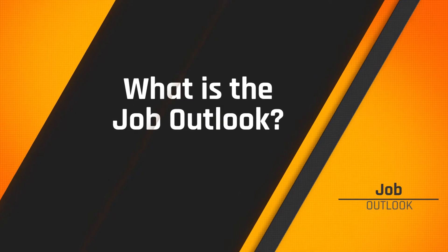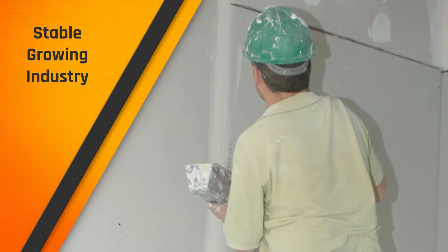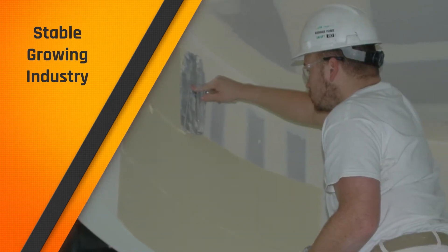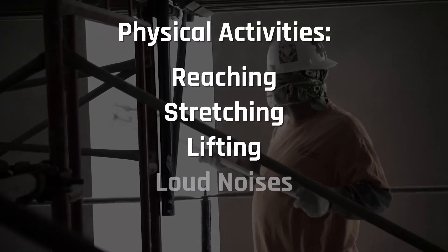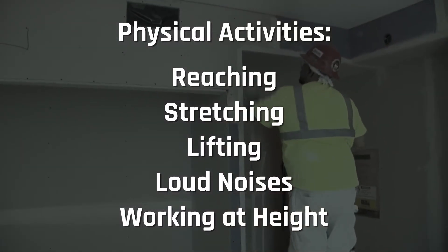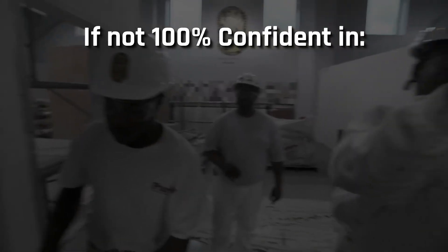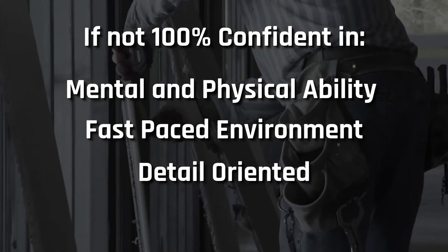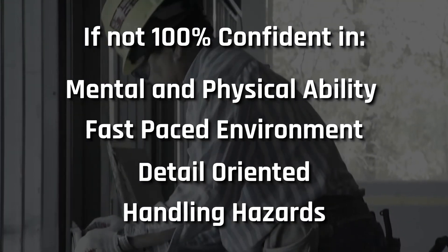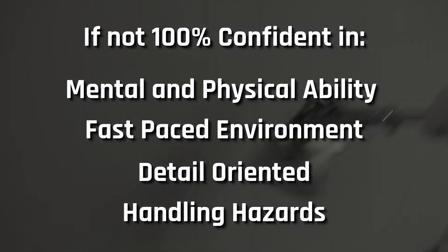What is the job outlook? The outlook for the drywall finishing trade is a bright one. There are going to be many large construction and renovation projects initiated in the coming years, so you'll be busy. New job opportunities are very likely in the future. Just to recap: a drywall finisher is exposed to loud noises, dangers from nearby equipment, and a full day of physical labor. If you aren't 100% confident in your mental and physical ability to work in such a fast-paced, detail-oriented, ever-changing environment, or your ability to be aware of the fall hazards associated with lifts and stilts used when finishing ceilings and high walls, then you might want to reconsider your interest in drywall finishing.